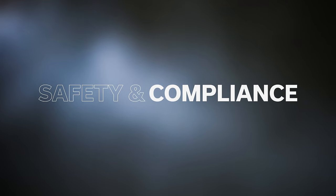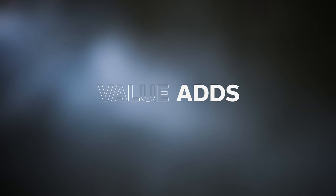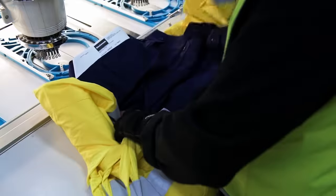With our national team of technical specialists, we keep you informed with the latest safety requirements and standards. When it comes to adding those unique touches to your workforce uniforms, our garment embellishing and print service is second to none.